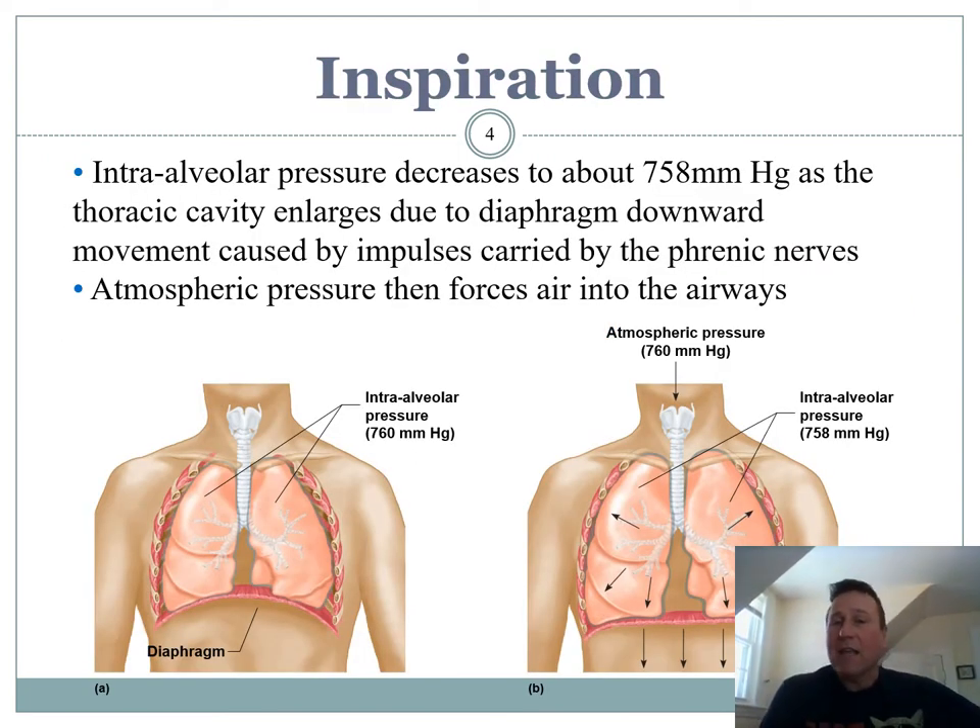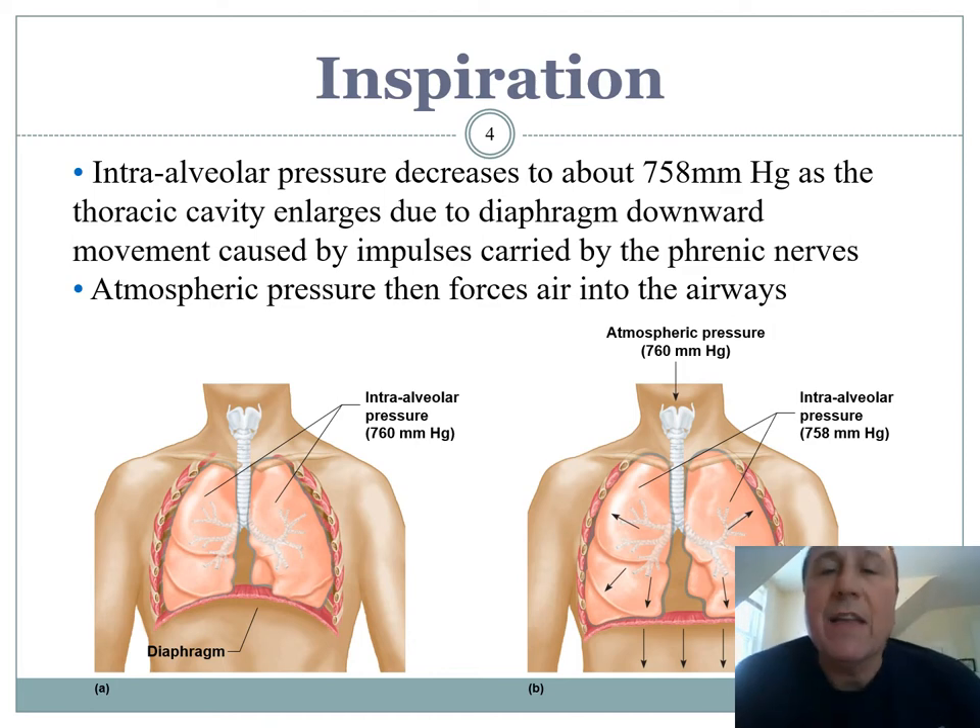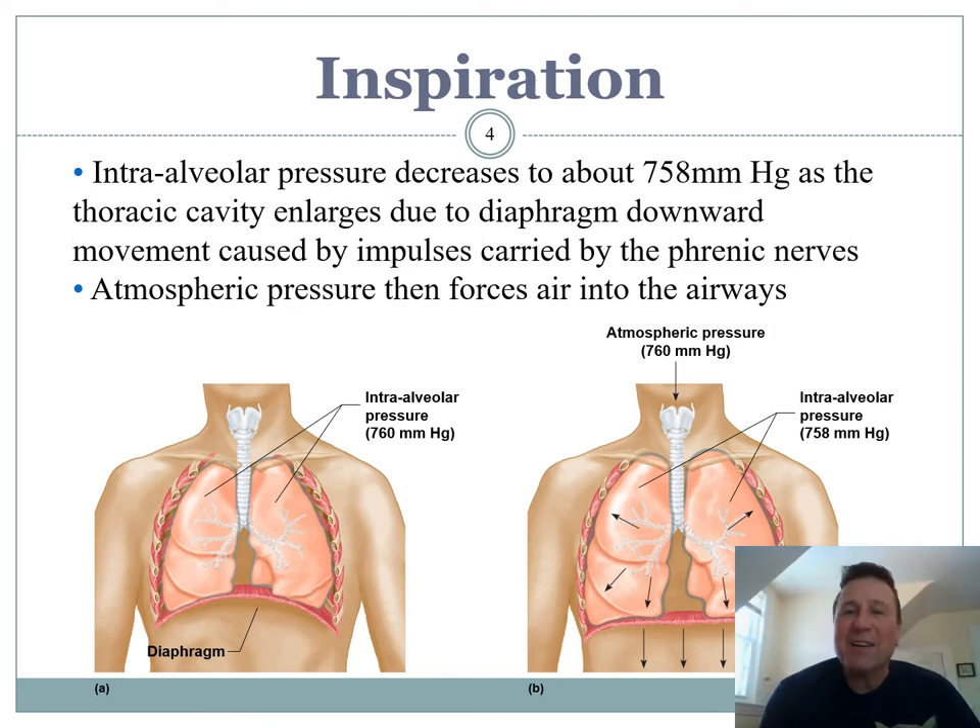Here at sea level, the pressure is 760 millimeters of mercury — also called one atmosphere — and that's the standard. As you go higher in elevation, that's going to get less and less. What we do inside our chest is simply lower it by just two millimeters of mercury. It's a little bit, but that's enough for the air to rush in from its higher pressure in the room.